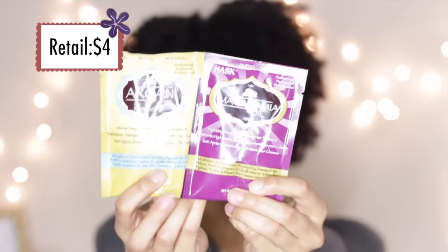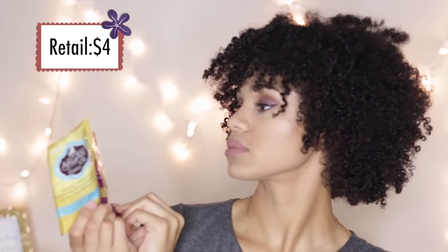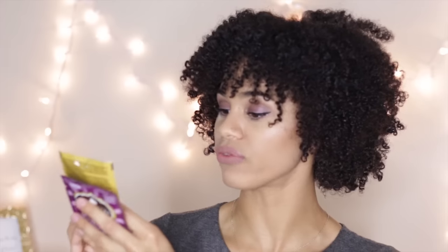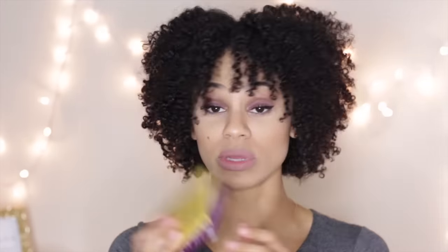Curl Kit was also really generous in the sizing of the pillow packets — I was complaining about that last time. They have two pillow packets by Hask: the Macadamia Oil Hydrating Deep Conditioning Hair Treatment and the Argan Oil from Morocco Intense Deep Conditioning Hair Treatment. These are supposed to be really good. I know they sell this brand at Sally's. They're pretty big and they gave you two — almost two ounces each.